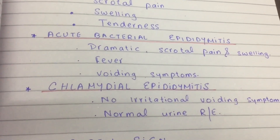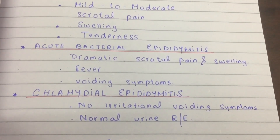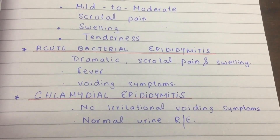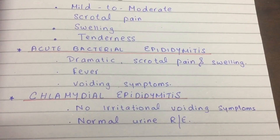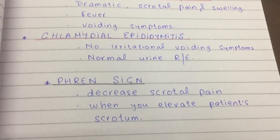Chlamydia means hidden, so look for subtle signs — there won't be dramatic findings and little or no urinary irritative symptoms. Treat it with macrolides. One great clinical finding is the Prehn's sign: on elevation of the testes, pain is reduced. In practice, you advise patients to wear underwear while their medicines kick in.